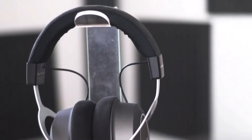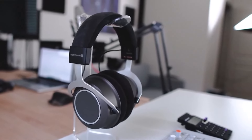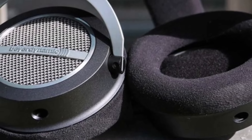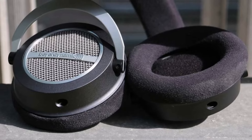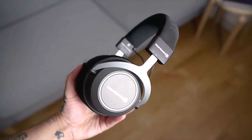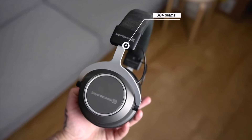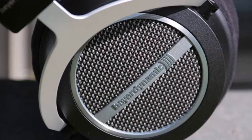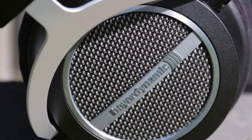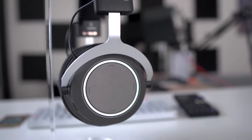Our review team praised them for their transparency and range, noting that high-quality input yields high-quality sound. Whether it's vocals, strings, or beats, the Amiron handles it all with precision and rhythm. As open-back headphones, they do leak sound, so they're best for private enjoyment. For those who prefer closed-back options, the Shure SRH1540 offers a similarly snug fit, though it's an older model.